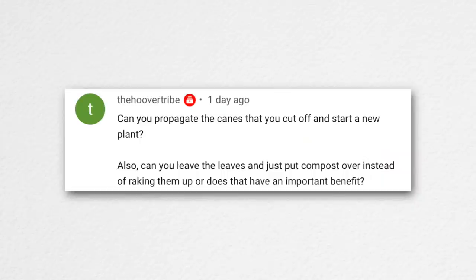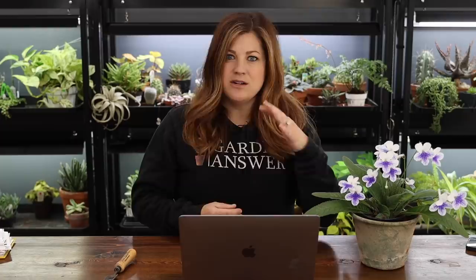The Hoover Tribe asked if you can propagate the canes you cut off — no, because raspberries are biennial and the canes you're cutting are primarily dead ones. They also asked if you can leave leaves and just put compost over instead of raking them up. In some cases — especially where you deal with insect or disease issues — it's a good idea to clean up leaves because that's where insects harbor eggs. We deal with spider mites and aphids, so we pick up leaves. Under our honey locust trees, though, those leaves are so tiny and lay flat so we just mulch over them.